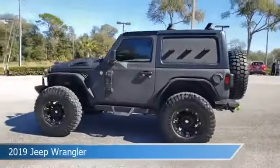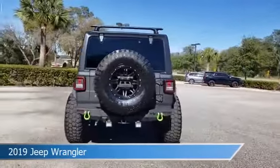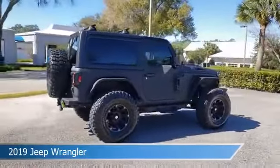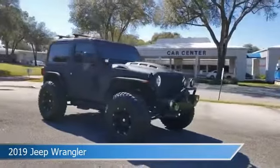Take a look at this 2019 Jeep Wrangler, equipped with a 6-speed MT transmission in black clear coat. This car comes with some great features including anti-lock brakes, power outlet, audio controls on steering wheel, auxiliary input, and more. Come in and check it out today.